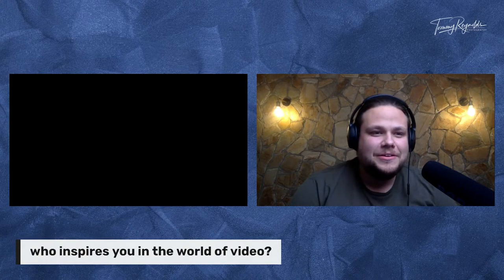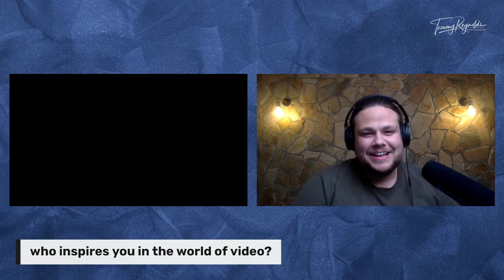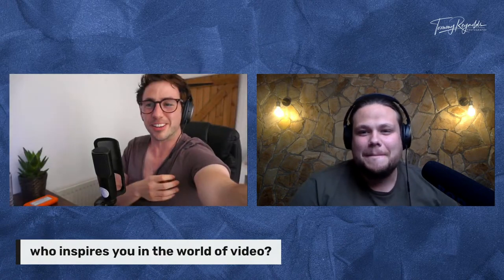Sorry folks, I'm just swapping the battery out on my camera. I was hoping to do it before you got to the end of that answer. I thought something had gone wrong on my end. No — I should be back now.